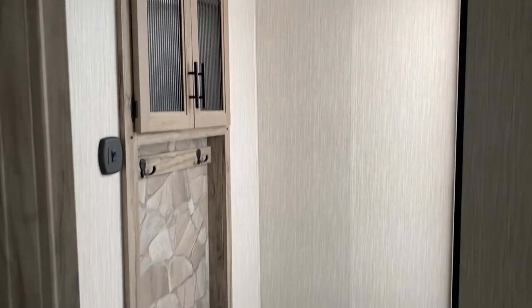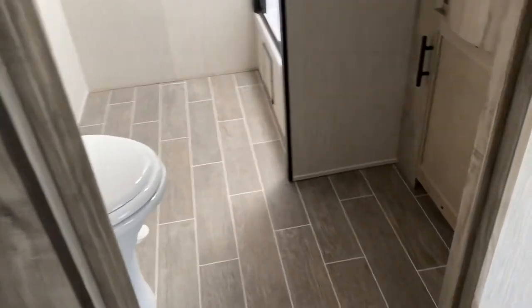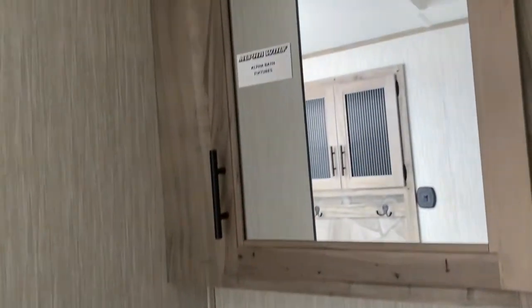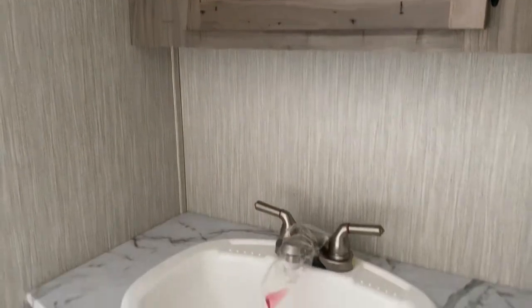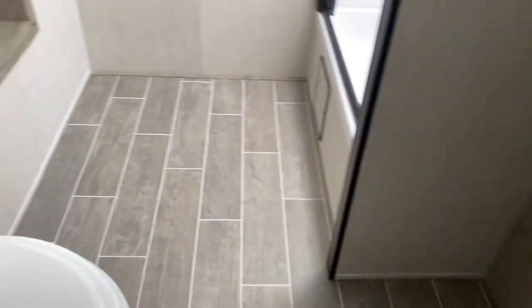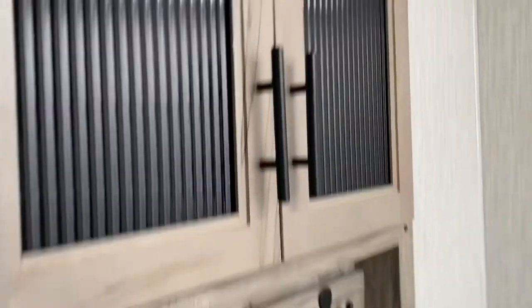There's a separate side here for the sink with storage above. You have hooks here to hang your towels, and the storage above goes in very deep on either side.